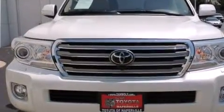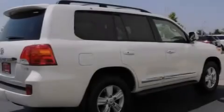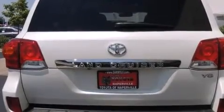Its top features include a navigation system, a heated steering wheel, a power moonroof, heated seats, a rear seat DVD entertainment center, a 14-speaker audio system, alloy wheels, and traction control and stability control systems.